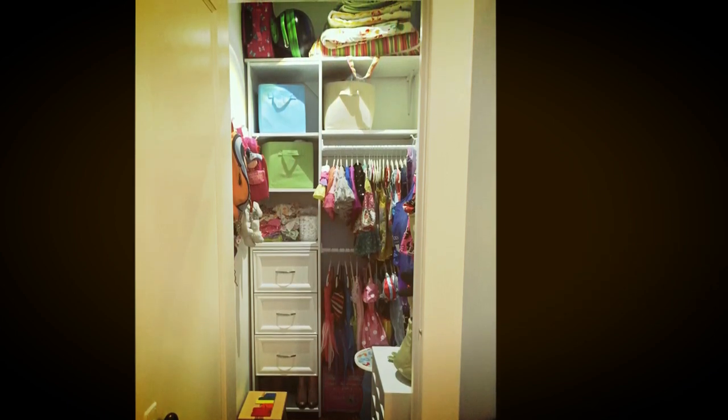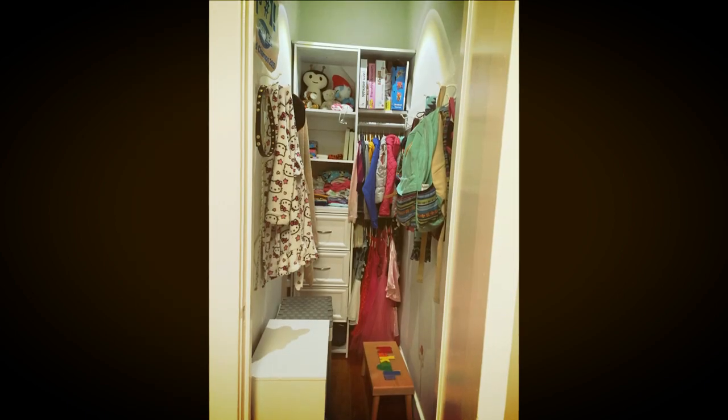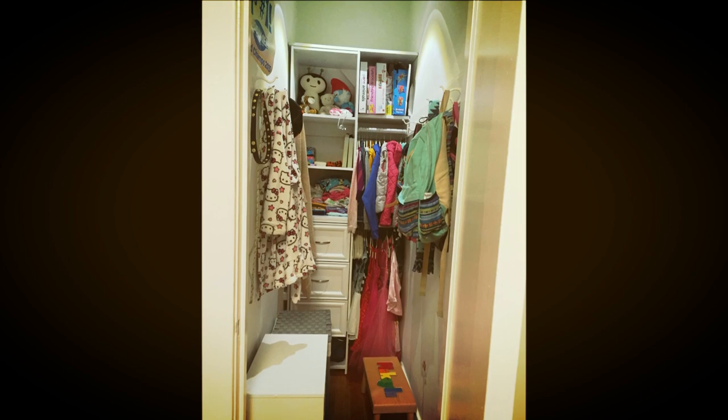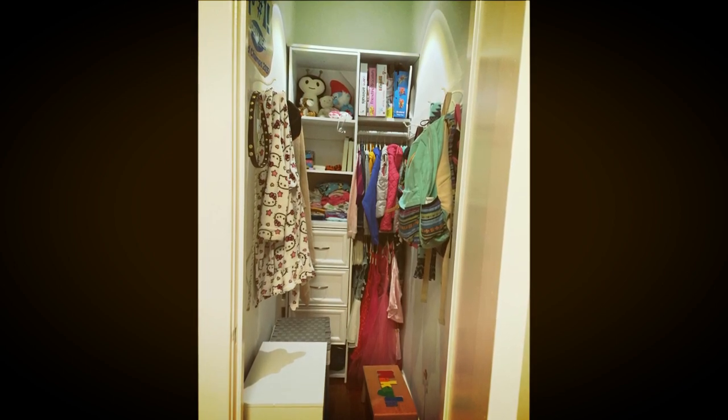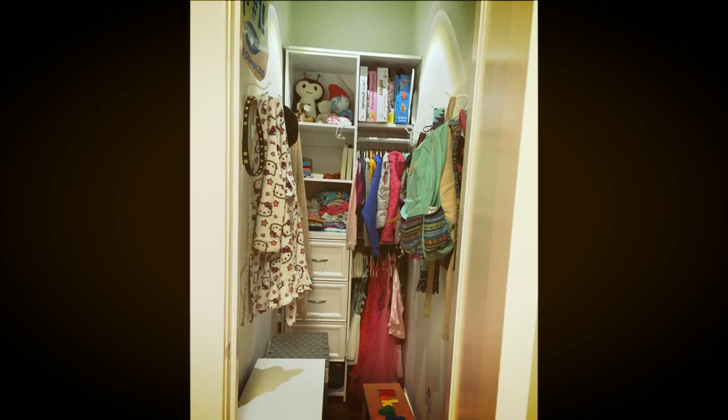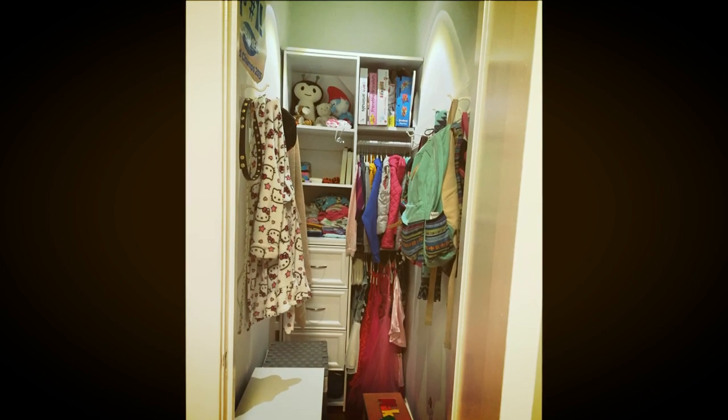The girls were so excited about their closet transformations that they actually went home the next day to play in their closets. What once was a black hole was now fun because they could see their dress-up clothes and their real clothes, and they were motivated to keep it nice. That's the funny thing about upgrading a space — it motivates you to rise to that level as well.